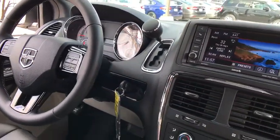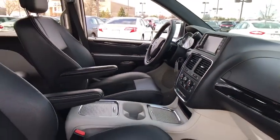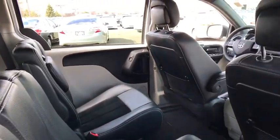CD player, power windows, trip computer, electronic stability control, rear window defroster, panic alarm, brake assist, overhead console, remote keyless entry, leather, tachometer, rear view camera.